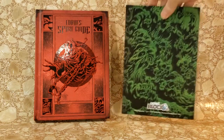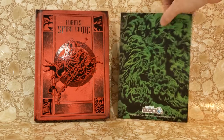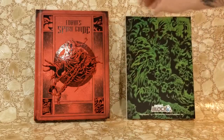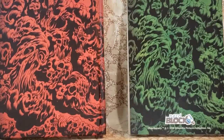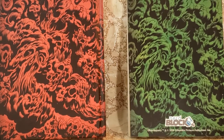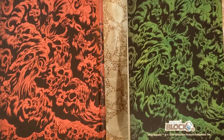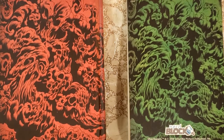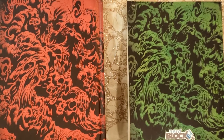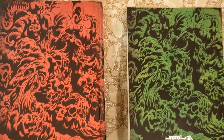The paperback is the NerdBlock exclusive, as you can see at the bottom there. On this green one, the artwork is pretty much the same on both. The only difference is the coloring and that the paperback says NerdBlock. On the green one at the bottom: Ghostbusters, Trademark and Copyright 2016, Columbia Pictures Industries Incorporated.